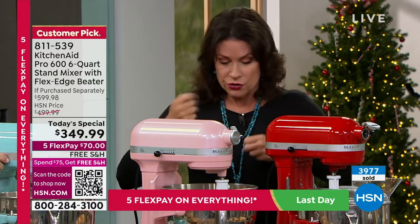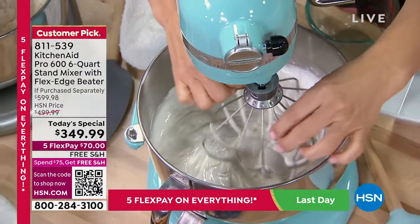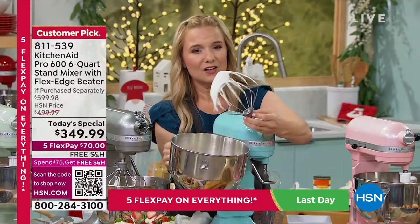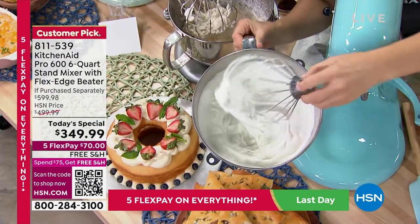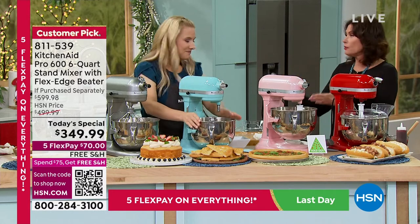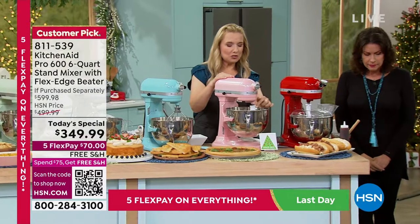Nobody, no matter who you are, can easily hand-whip things like angel food cake batter or whipped cream — it's so challenging you give up or it falls flat. Now you're going to get the results you want, quickly and easily, at a price we cannot repeat for the rest of the year. Look at how smooth and creamy that is — that's what KitchenAid is known for. You'll use it in so many ways you never imagined — making dough, baking bread, making pasta.